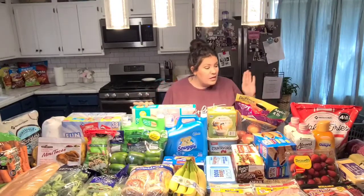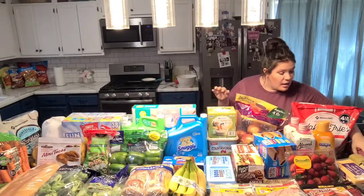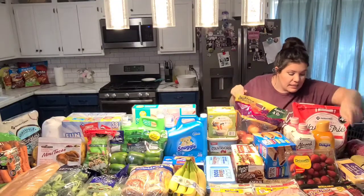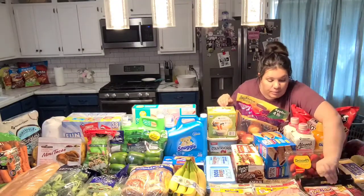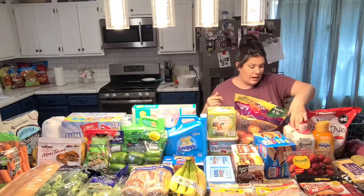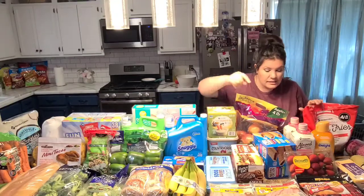Hey everyone, so today we're going to go ahead and do our Sam's Club grocery haul. We just got back and I'm going to show you what we got real quick. Starting over here, we got 10 pounds of hamburger meat, some sausage, some steaks, cheese, ballpark franks, strawberries, coffee creamer, almond milk, waffle fries.